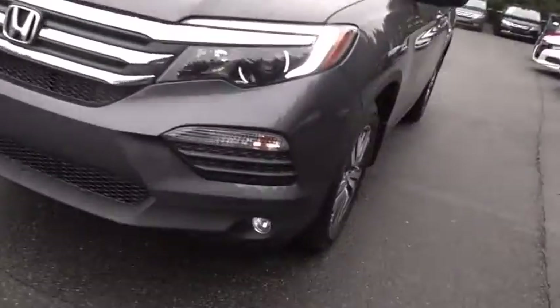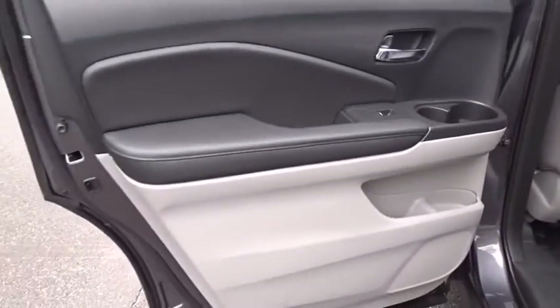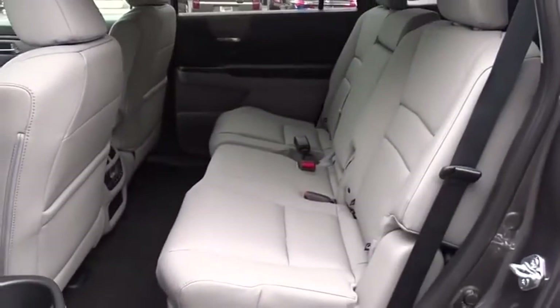Backup camera. Power liftgate. Steering wheel audio controls. Bluetooth. Leather-wrapped steering wheel. Power steering. Adjustable steering wheel. Keyless start. Floor mats. Aluminum wheels. Cruise control. Auto-dimming rear view mirror.